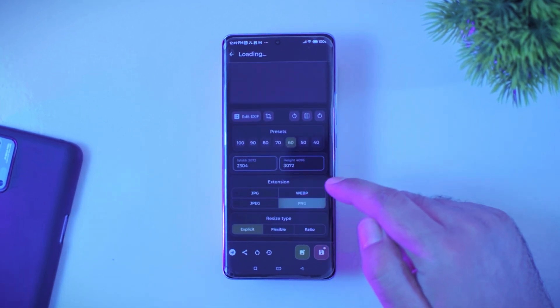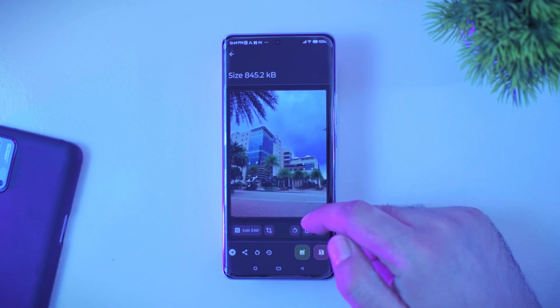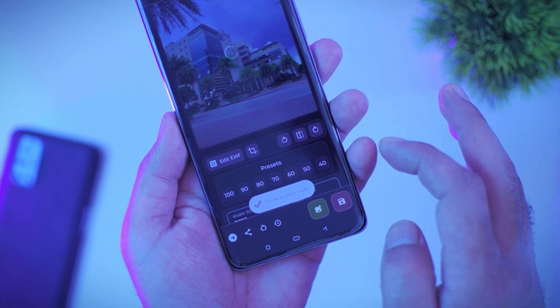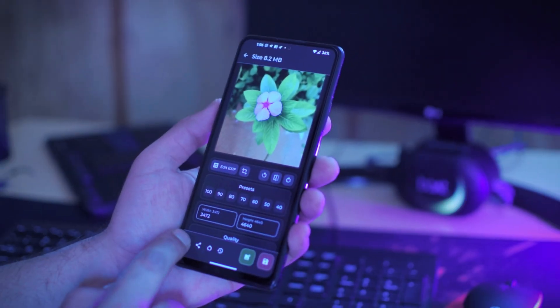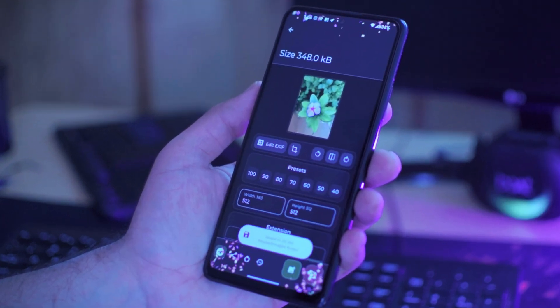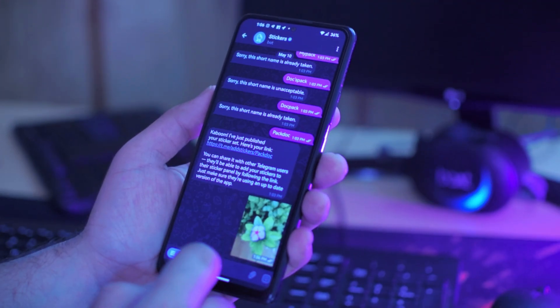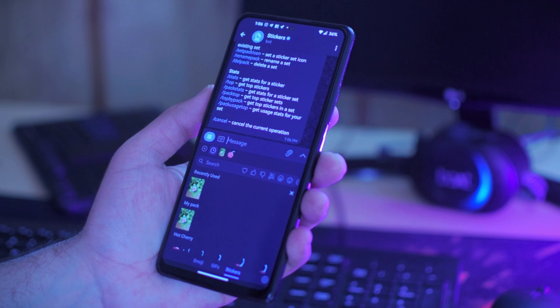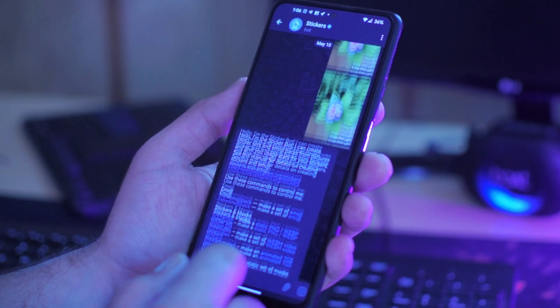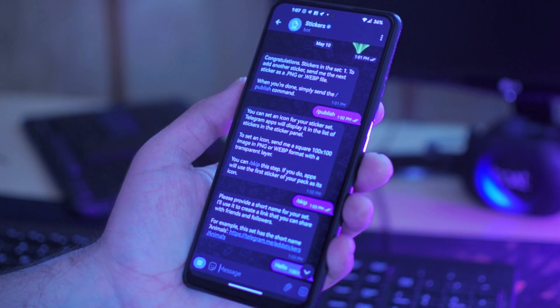You can also choose the extension for the output image, which helps you change any image from one format to another. You also get an undo button at the bottom to quickly go back to the original image. One last feature worth mentioning is the Telegram sticker preset, where you can quickly change the image size to match the Telegram sticker size by simply tapping the Telegram icon at the bottom left. After saving the file, you can then go to Telegram and add the sticker to your collection. I will leave a link in the video description so make sure to check it out.